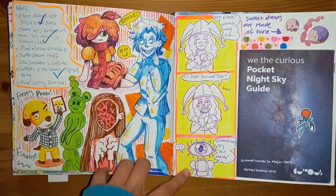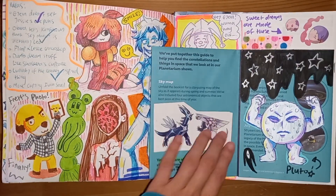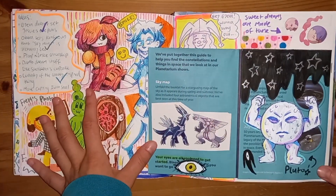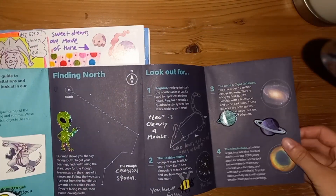Some silly OC stuff, a granny referencing Dashcon for some reason. Some more OC stuff. This thing — this was like a leaflet from the planetarium from like 2019, and I decided to draw on it.